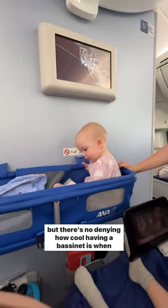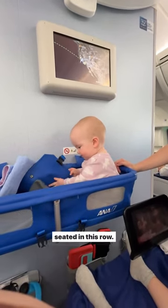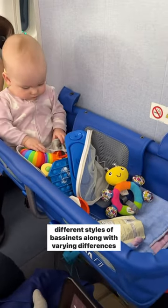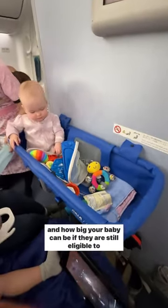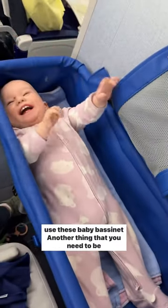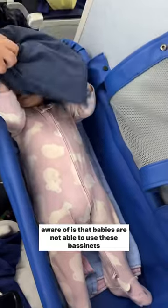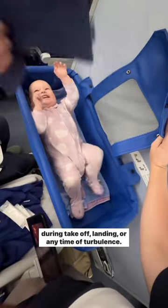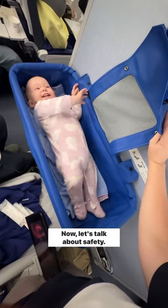There's no denying how cool having a bassinet is when seated in this row. Depending on the airline that you fly with, you may encounter different styles of bassinets, along with varying differences in how big your baby can be if they are still eligible to use these baby bassinets. Another thing to be aware of is that babies are not able to use these bassinets during takeoff, landing, or any time of turbulence.